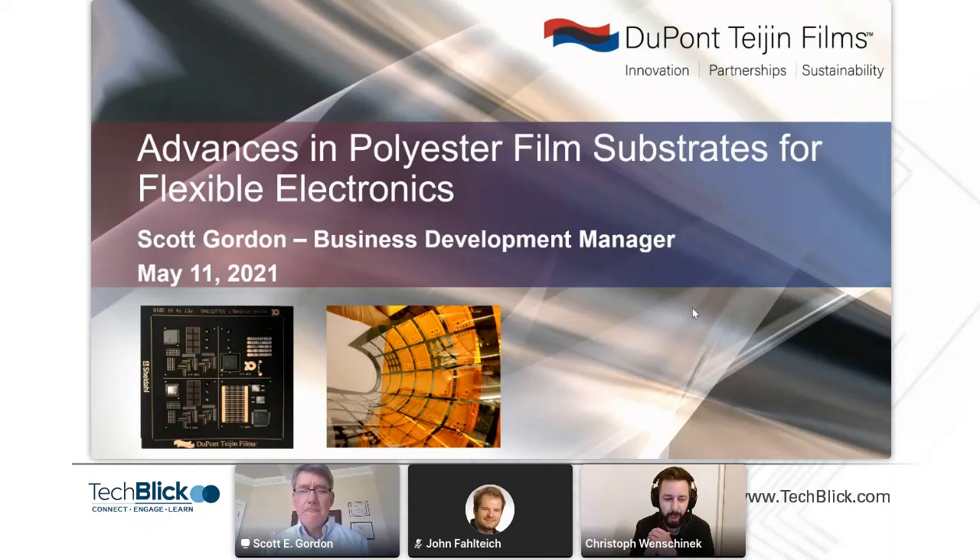Hello everyone and welcome to the second joint presentation for today. I have the pleasure to introduce Scott Gordon from Dupont Teijin Films — he is a business development manager — and to the right, John Falteich, who is research group leader at the Fraunhofer FEP. They will tell us about advances in polyester film substrates for flexible electronics. So Scott, over to you.